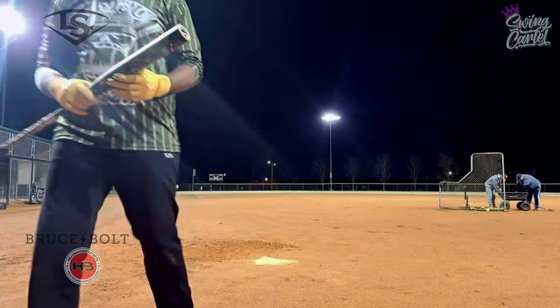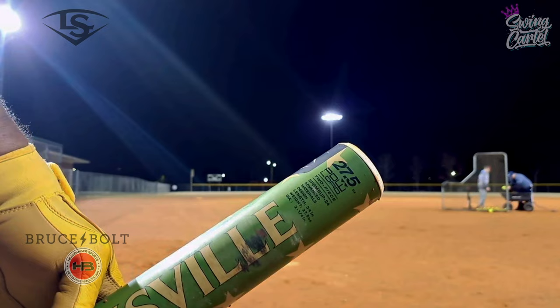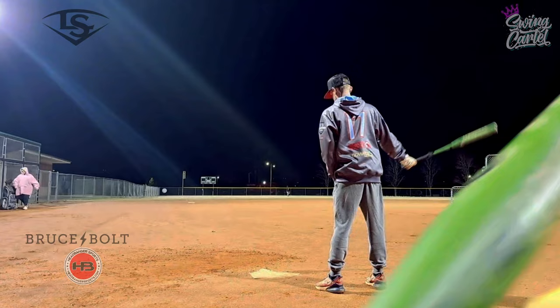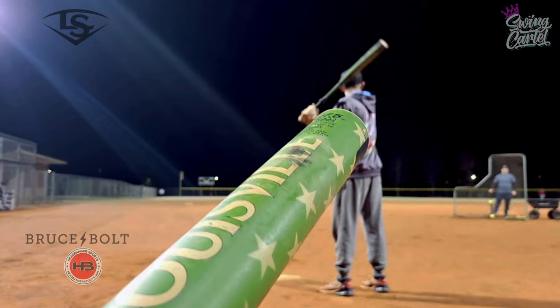Just to let you guys know, this is what we're swinging — 27 and a half. It feels like an ounce of load, maybe because of the shorter barrel. You're probably going to have to go an ounce down. It's got a little weight to it. I was kind of late on a lot of my swings, but that 12-inch barrel kind of makes up for that other half ounce of load.